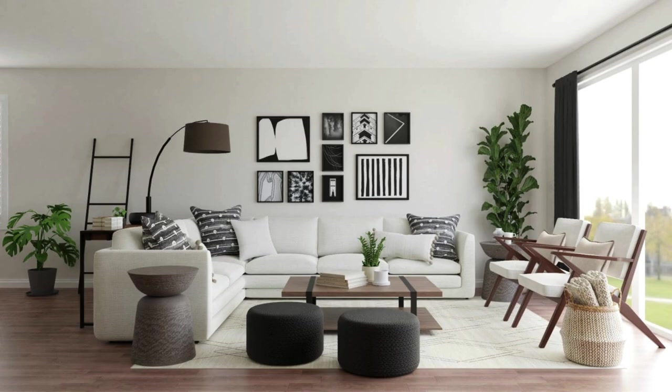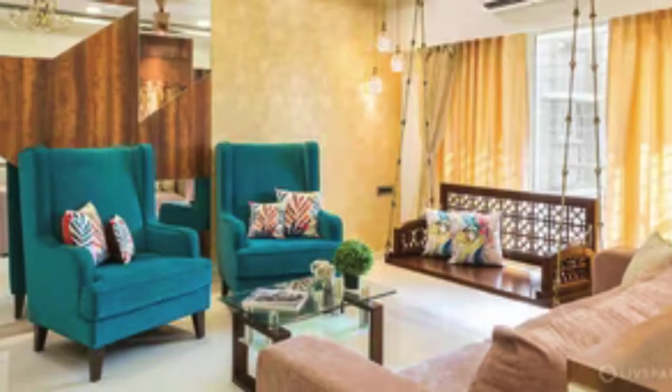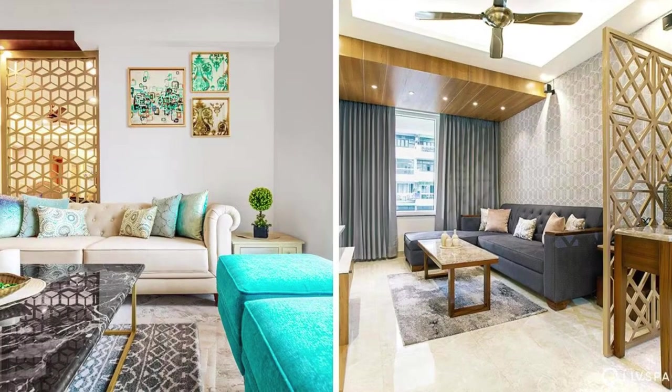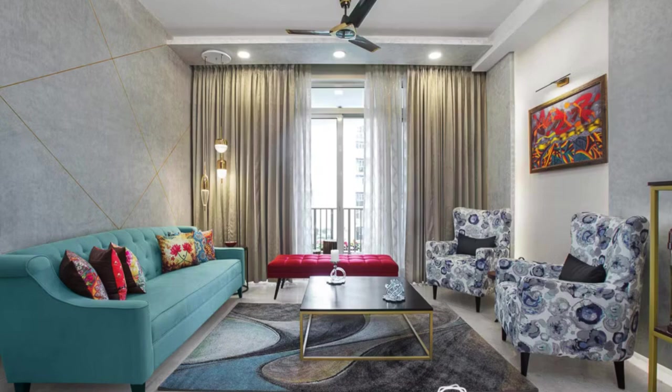In the evening, the room transforms with the soft glow of strategically placed floor and table lamps, creating a cozy and intimate ambience. Curtains drawn, the living room becomes a sanctuary of relaxation, inviting occupants to unwind and enjoy the comfort of their carefully curated haven. The living room stands as a testament to the artful balance between aesthetics and functionality, embodying the essence of a space designed for both social connection and personal retreat.